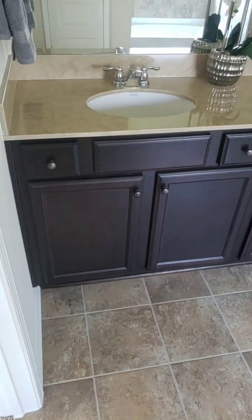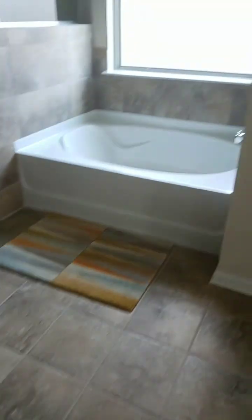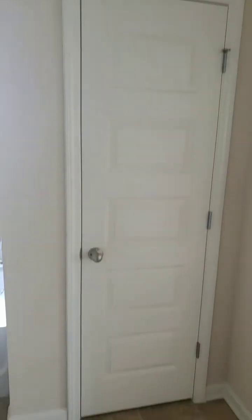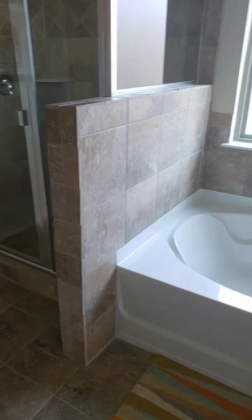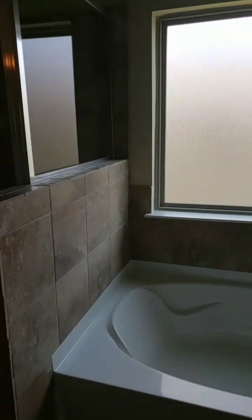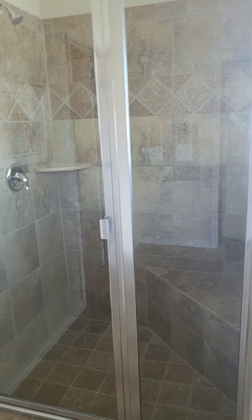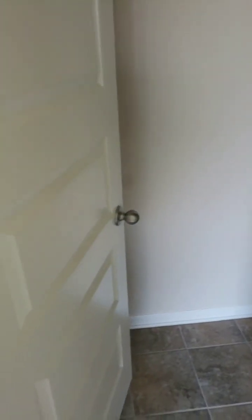Cultured marble top, dual vanity sink, tile floors, linen closet, garden tub encased in tile, picturesque window, and a separate shower.